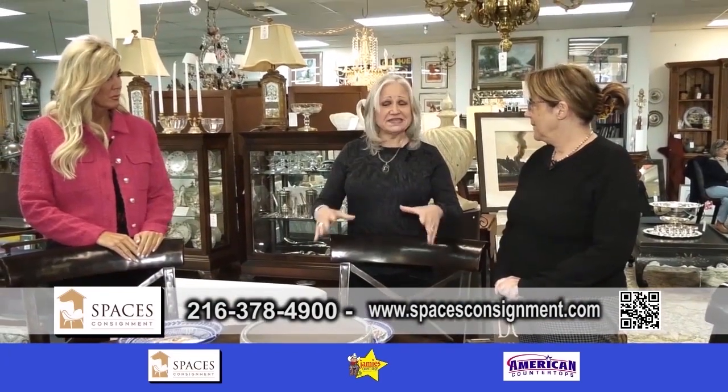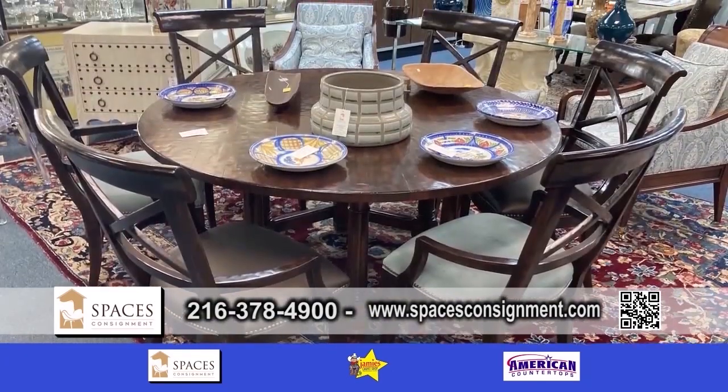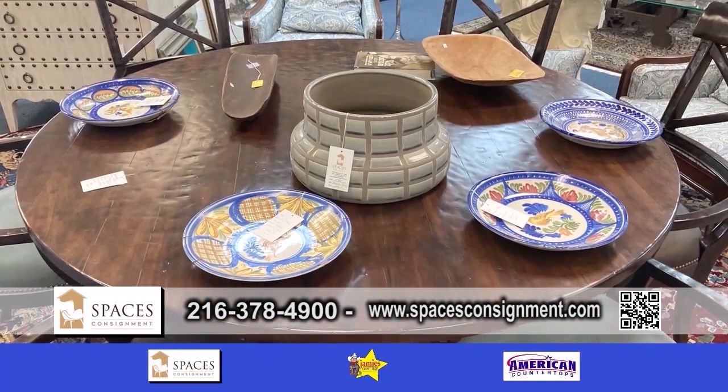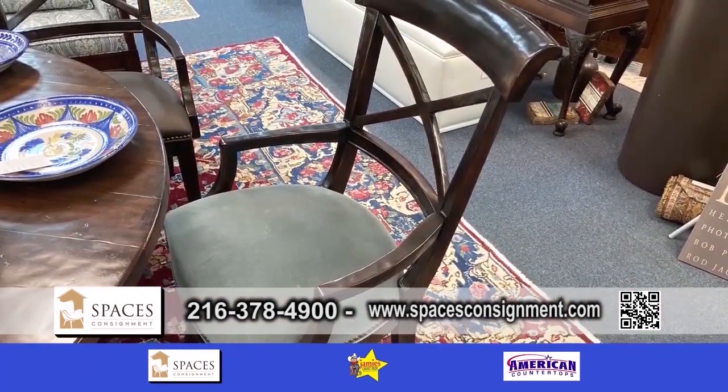We're talking about chairs, but this is table and chairs. This set is by Bernhardt Furniture, and we have six chairs and a table to match.